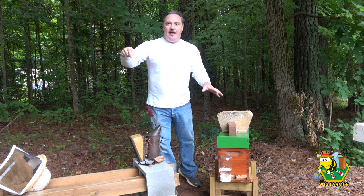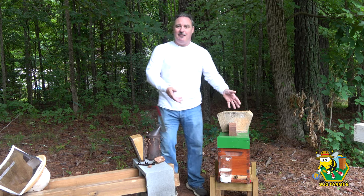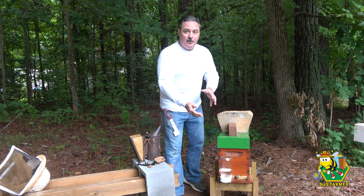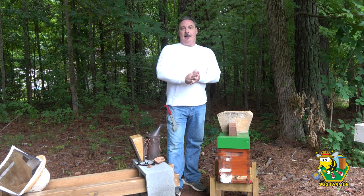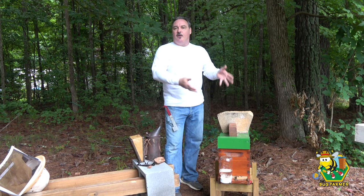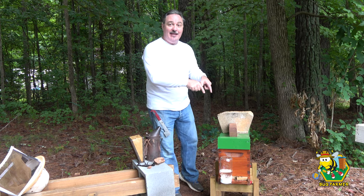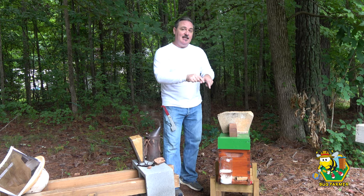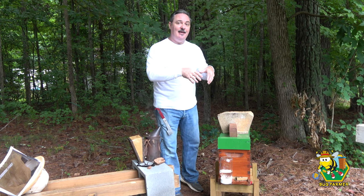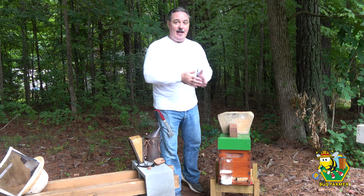Yesterday, I came out to the bee yard just looking around. I had set this back up thinking maybe I'll use it as a swarm trap, or put some pollen in there and make it a pollen feeder. But I noticed there were bees going in and out of the front, and I thought they were just robbing what's left in the comb. So I took the top off, and I actually think bees have moved back in here. I don't know whether it's the same bees that flew away and came back, but there are bees living in here. So we're going to get in and see if we can find a queen.